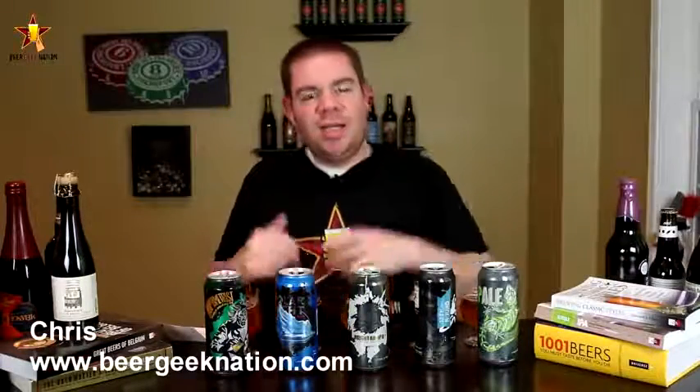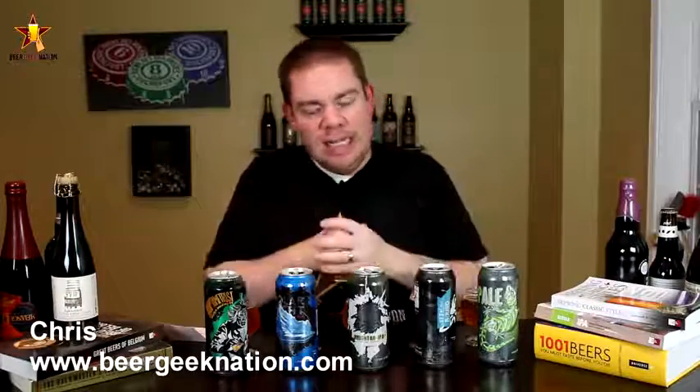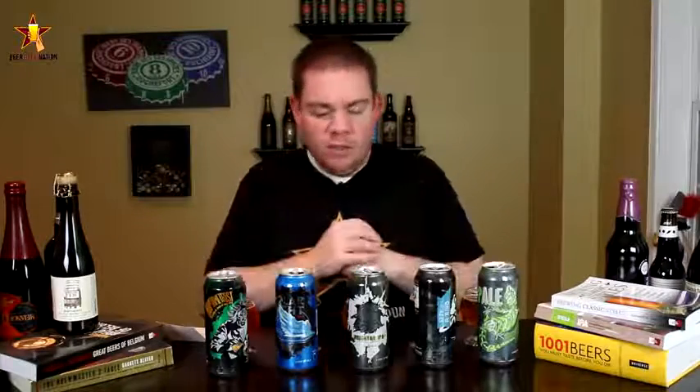Hey guys, what's up. Chris here for beergynation.com. Today we are doing another brewery spotlight, a brewery feature. I like to do these every once in a while to kind of focus on an up-and-coming, maybe a smaller brewery that you guys haven't heard of but I think you probably should. This one comes from Oklahoma — Midwest City, Oklahoma to be exact. This is Rough Tail Brewing Company. They are about two, two and a half years old.